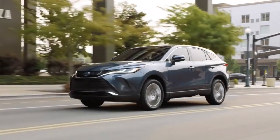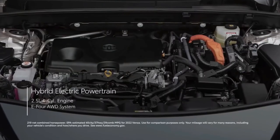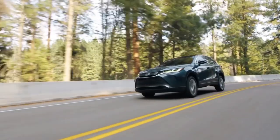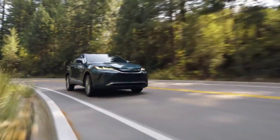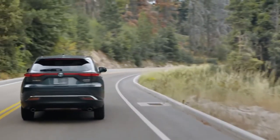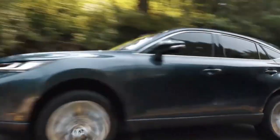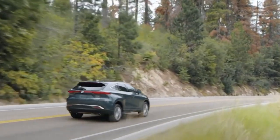The Venza is the first Toyota to offer the optional electrochromic panoramic sunroof that the company calls Stargaze. The Venza is offered exclusively as a hybrid, powered by a setup comprised of a 2.5-liter four-cylinder gas engine and three electric motors, which together develop 219 horsepower. The EPA estimates that the Venza will deliver 40 miles per gallon city and 37 miles per gallon highway, which is almost double the ratings of other two-row mid-size SUVs such as the Passport and the Ford Edge.